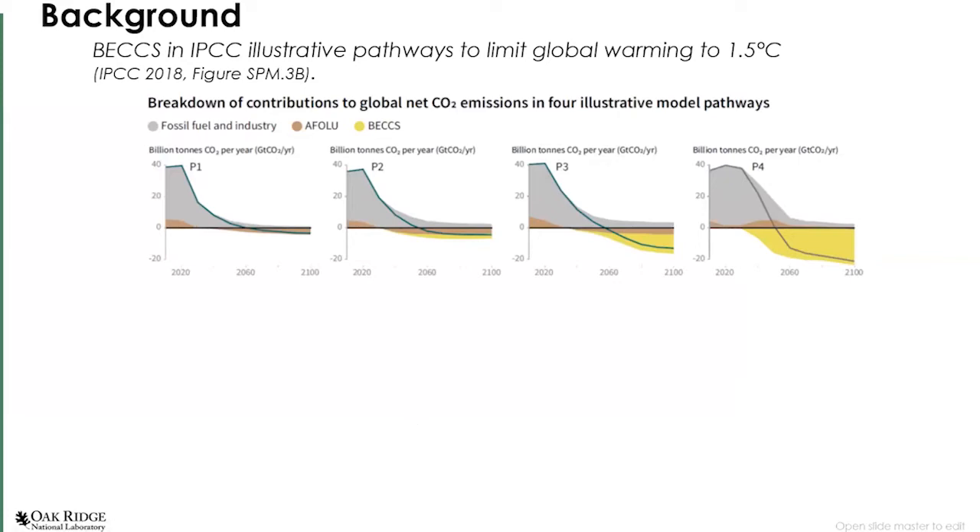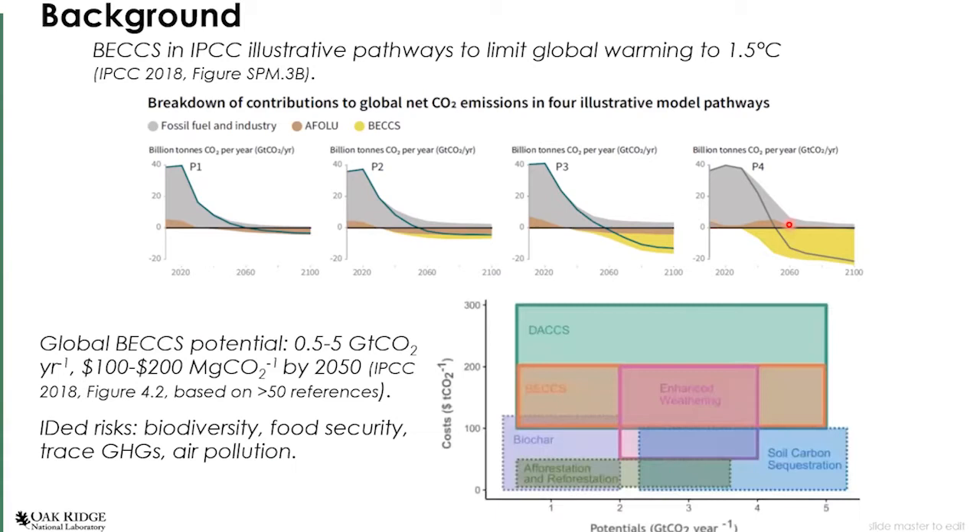The 2018 IPCC report includes BECCS among its solutions to becoming carbon neutral by 2050. If we're really great at reducing emissions in the near term, maybe we don't need BECCS; if we're not so good, maybe we need a lot of BECCS. Illustrative pathways two, three, and four include BECCS as part of the solution to carbon neutrality. The IPCC estimates globally the potential to sequester about five gigatons per year of CO2 through BECCS in the range of $100 to $200 per ton CO2.